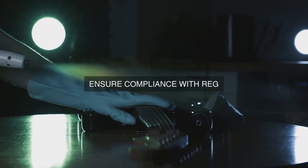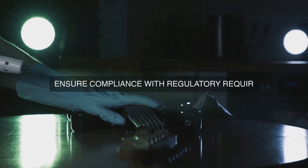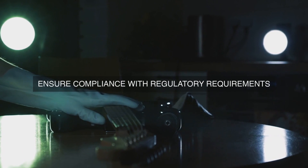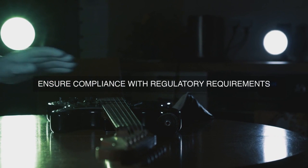One of the primary benefits of implementing a Lean Maintenance Program is the reduction of downtime. When equipment breaks down, it can lead to significant losses in productivity, revenue, and customer satisfaction.